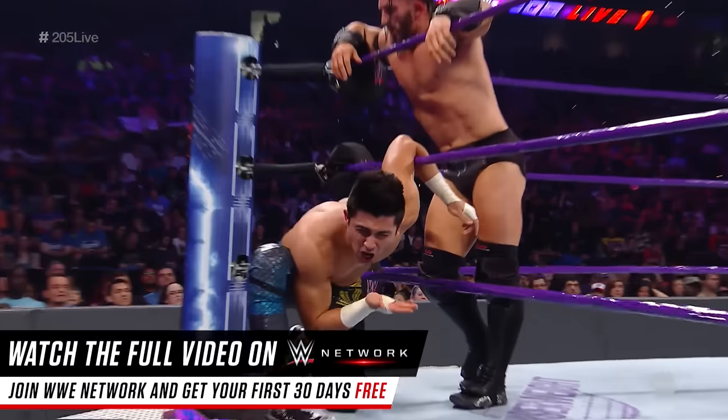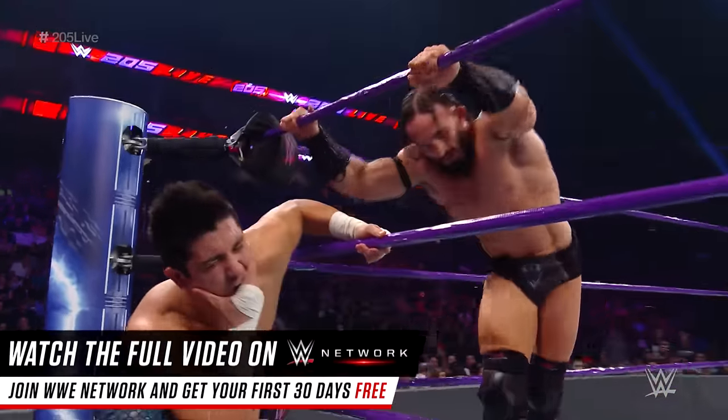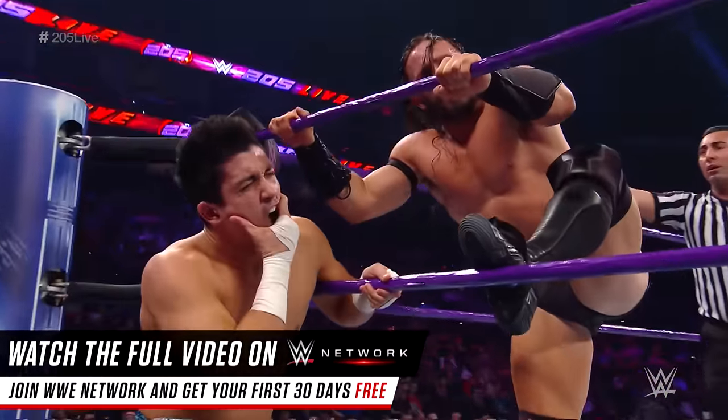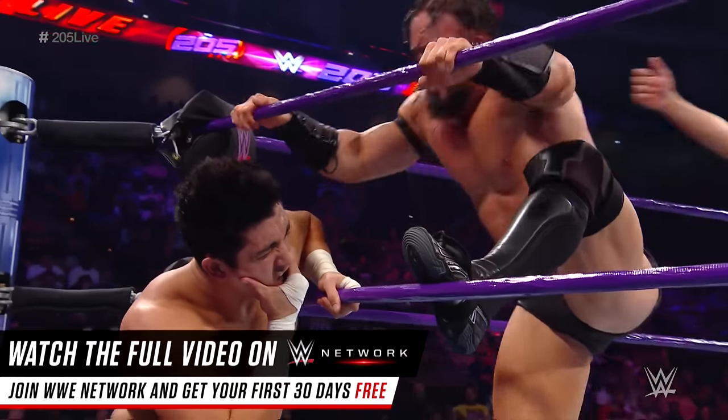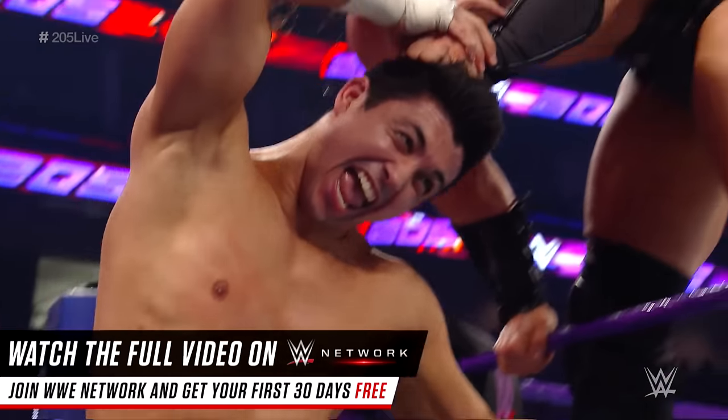Already a champion one time here on 205 Live, but he just ate that vicious right hand from Neville. I didn't know he played basketball, Mauro — I learn something new every evening. Come on, right now this is the Globetrotters. Mauro's a big Washington Generals fan. Of course he is.